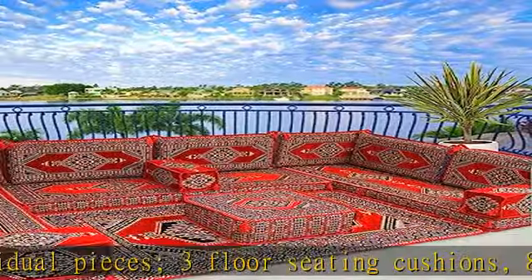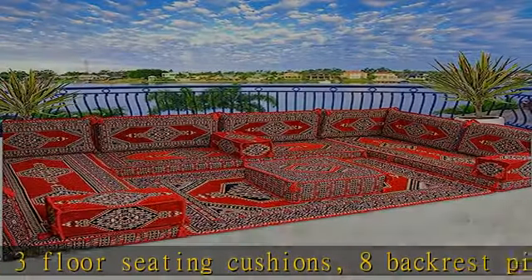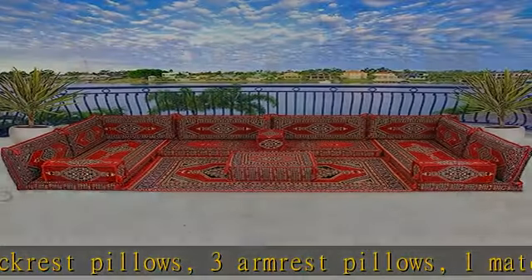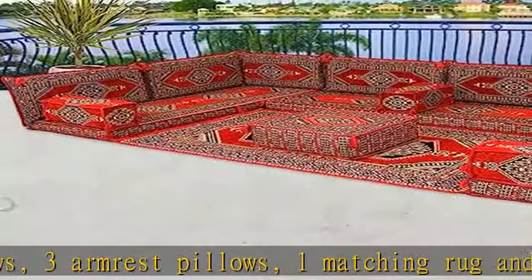The covers can be machine or hand washed in cool temperatures. Do not tumble dry. Do not poke the fabric with sharp objects. Keep away from fire.